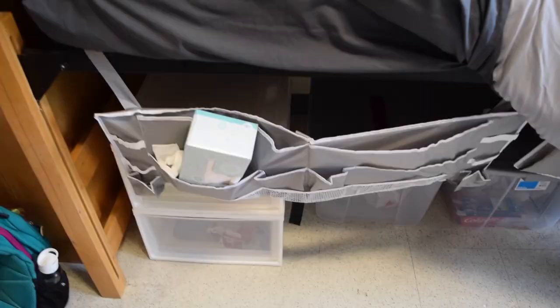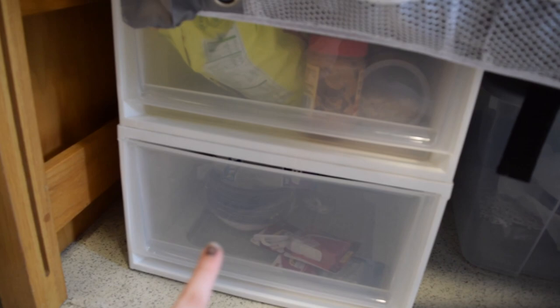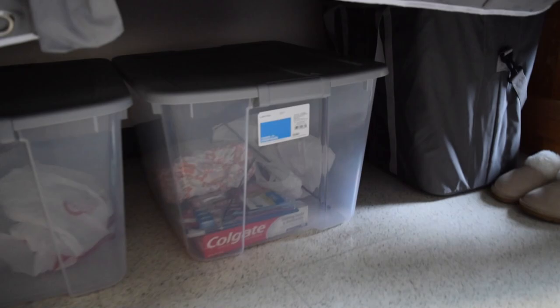Underneath the bed I have this thing from Bed Bath and Beyond — kind of a fail, don't look at that. These bins have food and food supplies like bowls, cups, and spoons. This bin has light bulbs, and that one just has extra supplies. I've also got my hamper and some slippers down there.